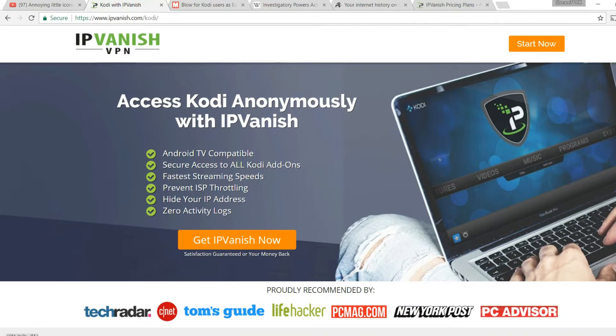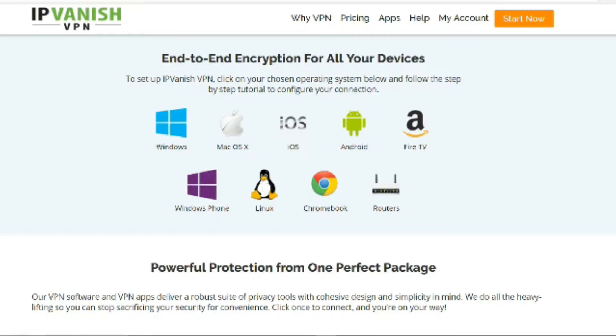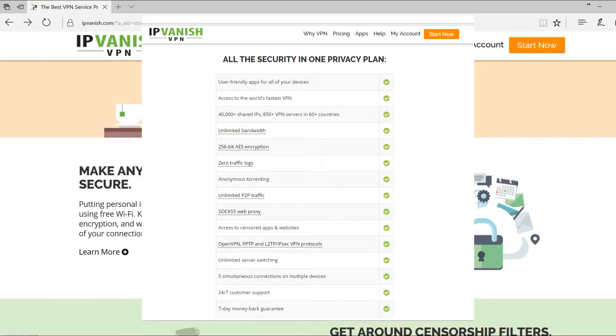IPVanish is the only VPN that I use and the only VPN I pay for myself. It has the most servers in the most countries, it offers fast speeds, and it has apps for almost every device including Android, Windows, Mac, iOS, and special apps for the Amazon Fire, Nvidia Shield and more. You can use it on all your devices and on up to 5 devices at the same time.